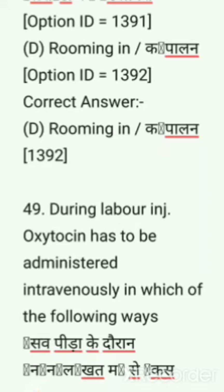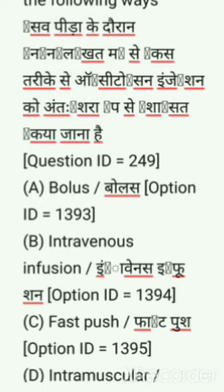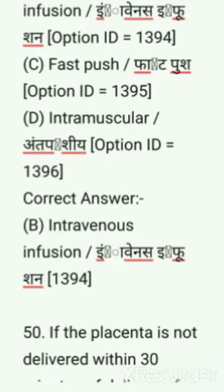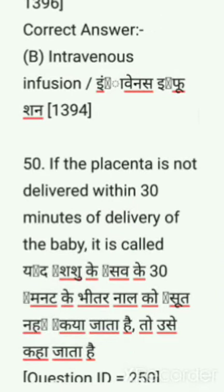Next question: During labor, injection oxytocin has to be administered intravenously in which of the following ways? Options are: bolus, intravenous infusion, fast push, intramuscular. Correct answer is intravenous infusion.